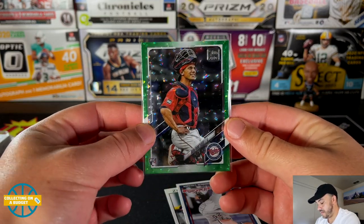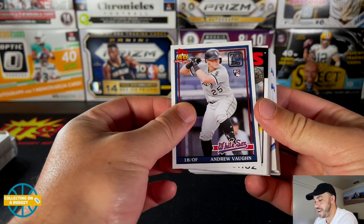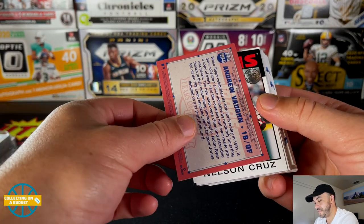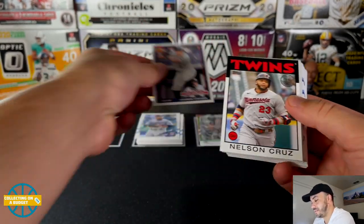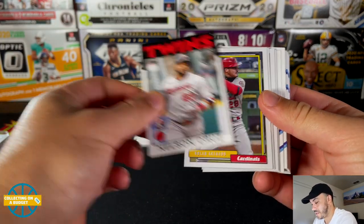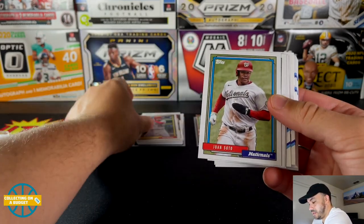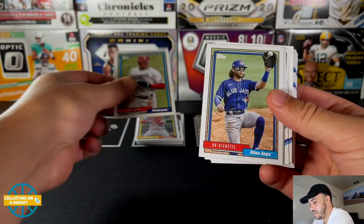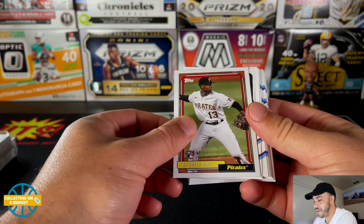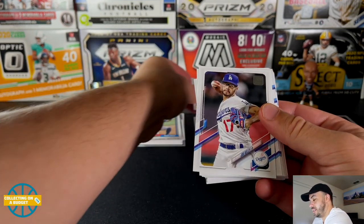Beautiful. Another Andrew Vaughn with the 40 Years of Topps insert — that's gotta be the '91 design. Nelson Cruz, Arenado, Juan Soto, Bo Bichette. And Ryan Hayes — I like that, that's a winner. Joe Kelly, Casey Mize debut.